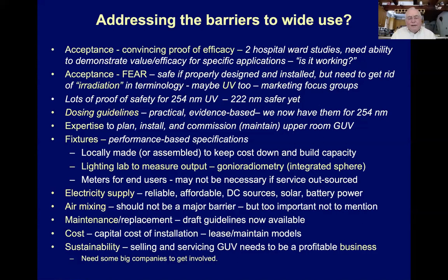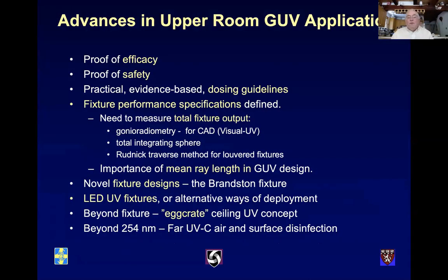Maintenance is a huge problem all over the world. These systems are not complicated to maintain, but like all systems they need to be maintained — lamps cleaned once or twice a year and changed when needed. There's always a cost and sustainability challenge, which is less of a problem in the US but in other parts of the world these systems are often donated and then not maintained. LED UV is on the horizon, which can run off solar power or batteries, addressing the electrical supply challenge in developing countries.